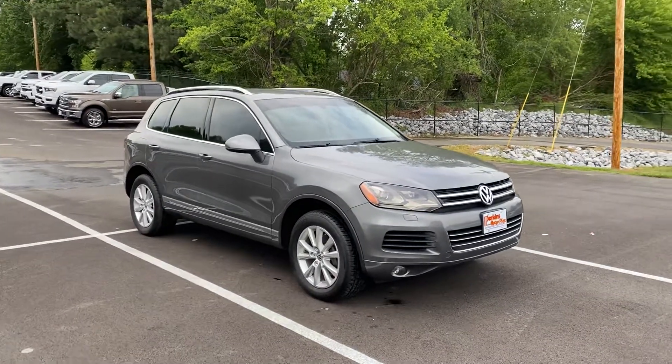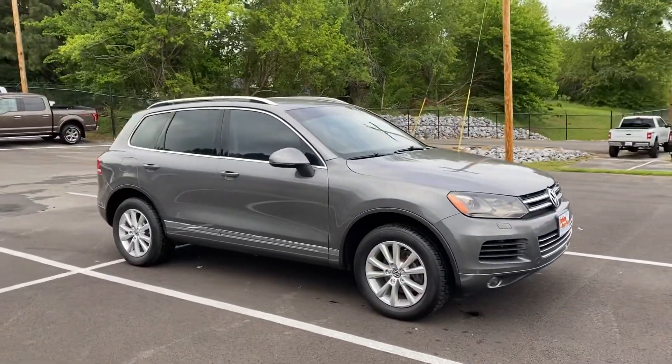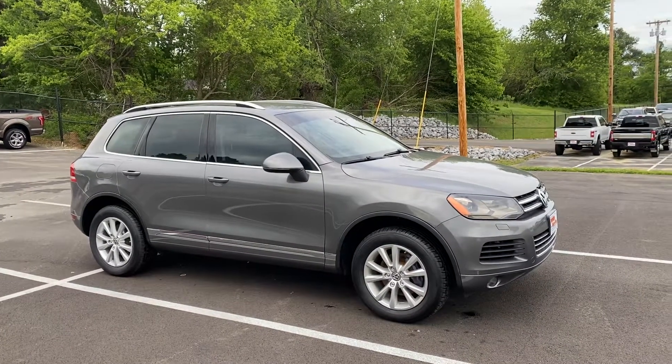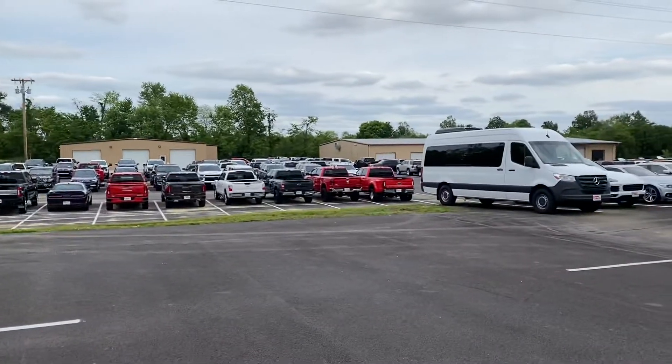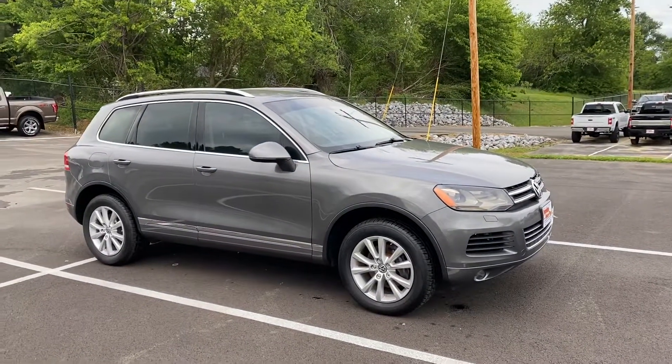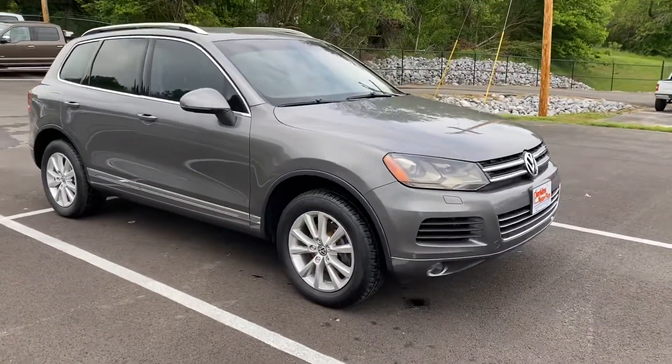Hey Joseph, going to get you a couple of walk-around videos here on the Volkswagen Touareg. Going to walk around the outside, then show you the inside, pointing out anything and everything I see. I am standing here in front of a couple of our service and reconditioning facilities where the vehicle has been serviced and inspected.